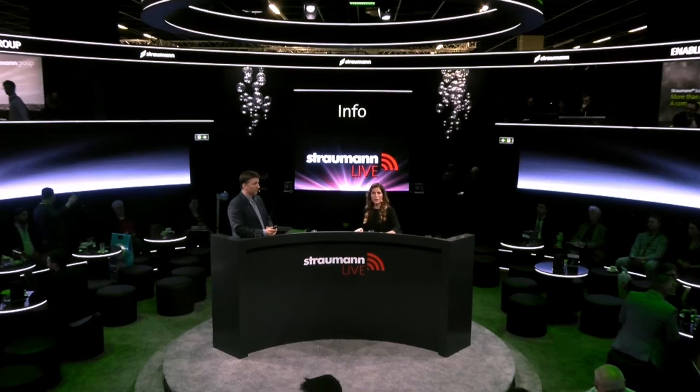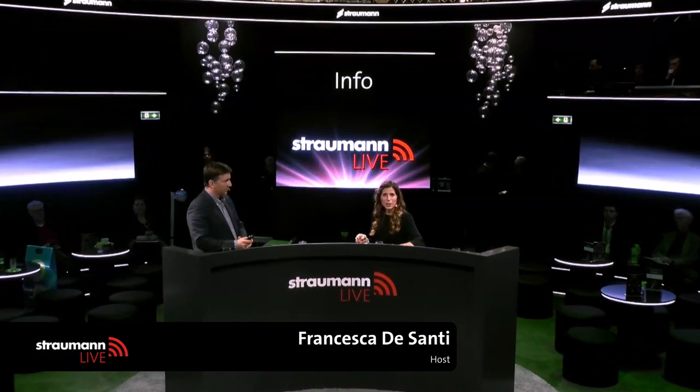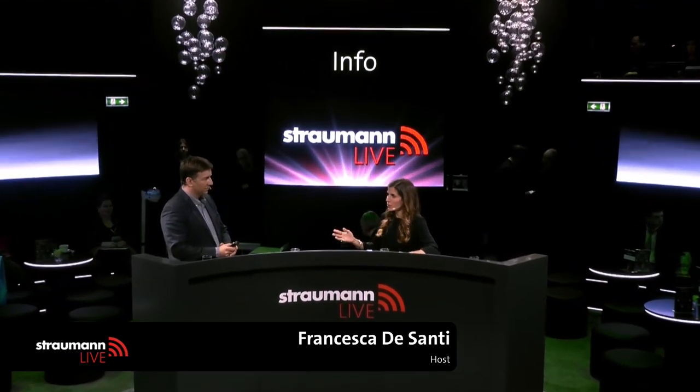Good afternoon everybody, and welcome to the Straumann Arena of Confidence. My name is Francesca, and I'll be hosting today's session with Professor Kaszaj from the University of Mainz. We will talk about non-surgical treatment with MDogain FL. Welcome, Professor Kaszaj. Thank you very much for the invitation. It's a pleasure to be here.